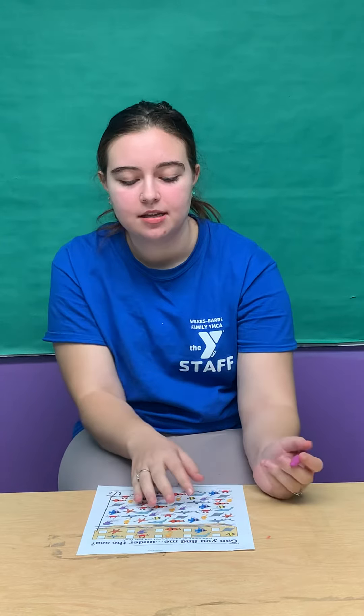Hi, I'm Ms. Kat and in Under the Sea, we're going to be doing Can You Find Me Under the Sea? So this is a finding worksheet. You're going to count how many of each fish you can find.